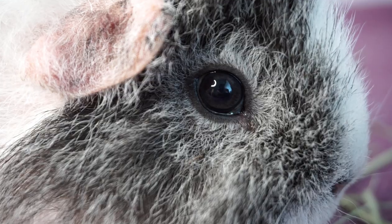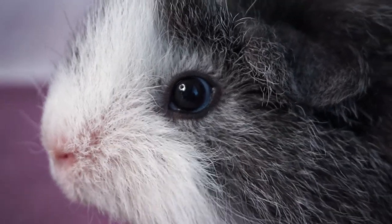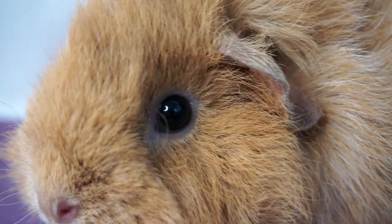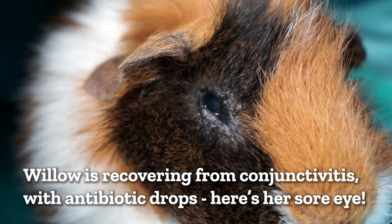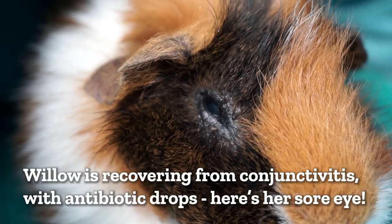Onto eyes. Guinea pig eyes should be wide open and bright with no discharge or crusting. It's normal for guinea pigs to produce a white substance from their eyes when cleaning themselves. Fatty eye is also a harmless condition where a little sliver of white appears under the eye and usually doesn't cause any problems. If the eyes look sore and watery it could be an infection or damage such as a hay poke. If you see a blue film starting to form over the surface of the eye, that's an ulcer forming and needs to be dealt with at the vets quickly.